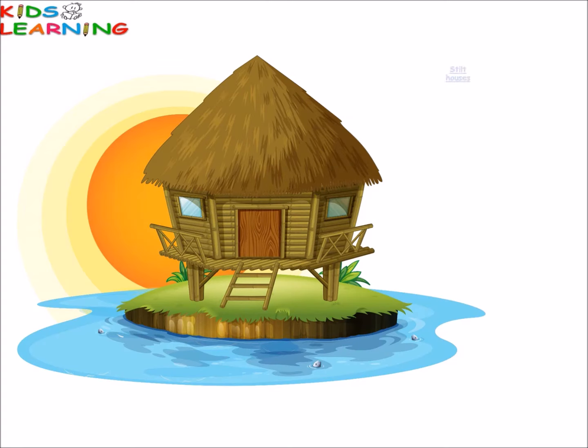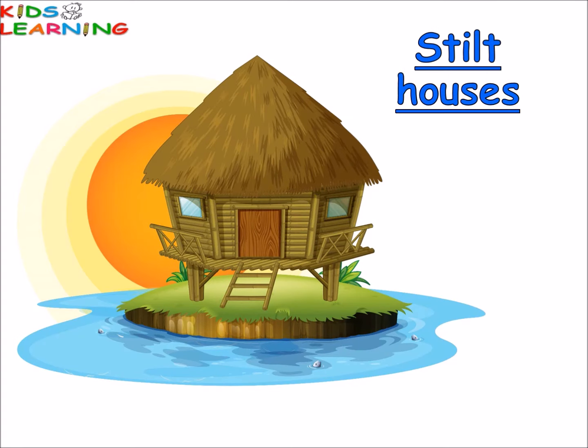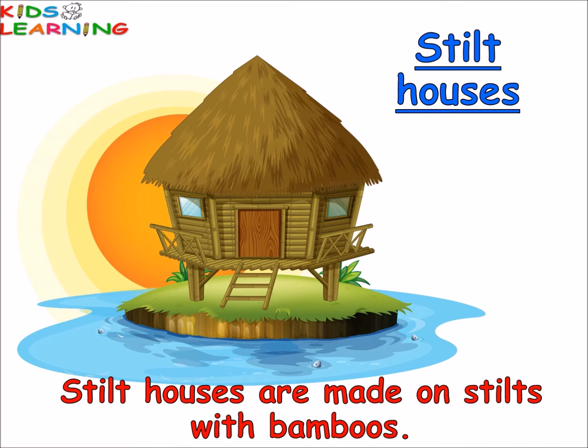Stilt houses. Stilt houses are made on stilts with bamboos. These houses are made in places where it rains heavily.